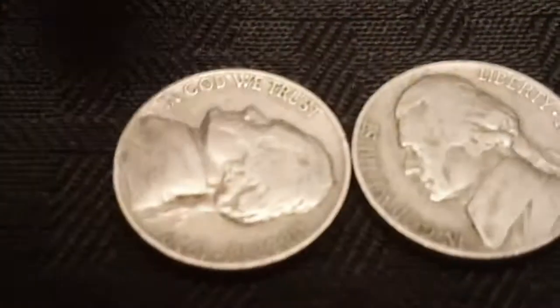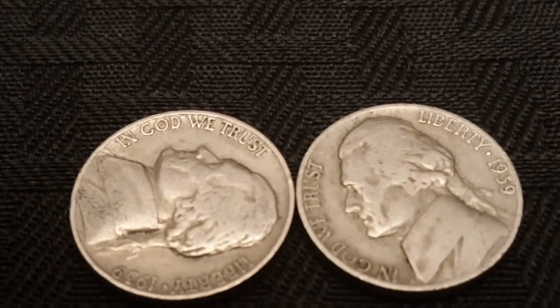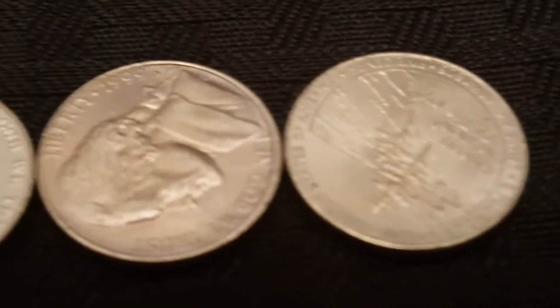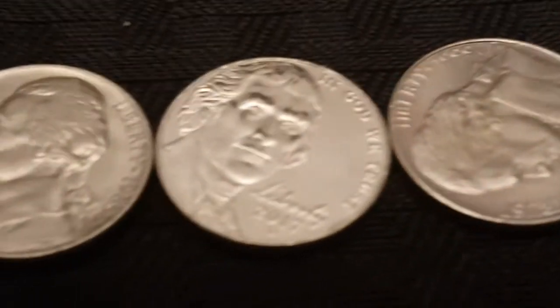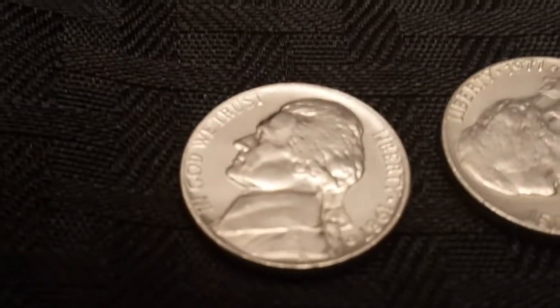We've got the two oldest coins here — two 1939s, both in pretty junk condition, but they were the oldest two out of the box. And we've got the ones I'm probably going to keep for starting a book eventually for nickels — they were the nicest of their years that I could find.